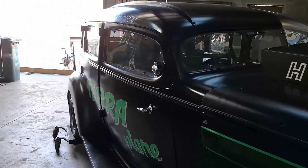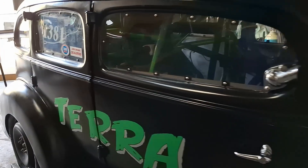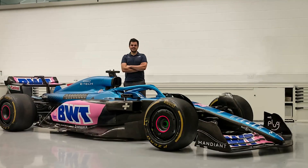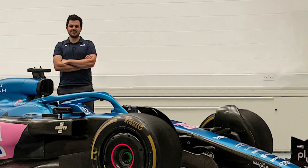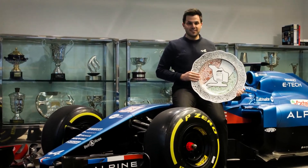Tell us about your experience working for the F1 team. I was involved with Renault LP for about three and a half years. I worked on the surfacing team and model design team within the aerodynamics department.